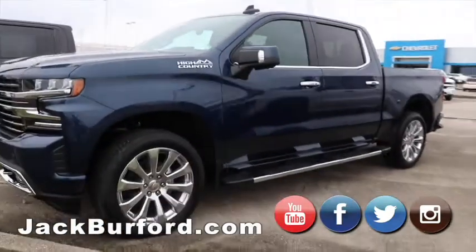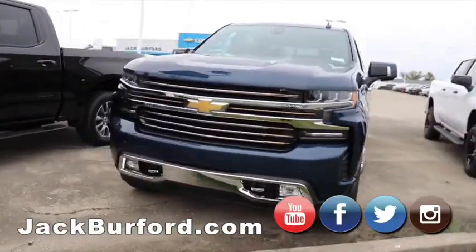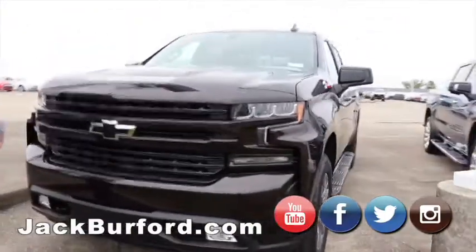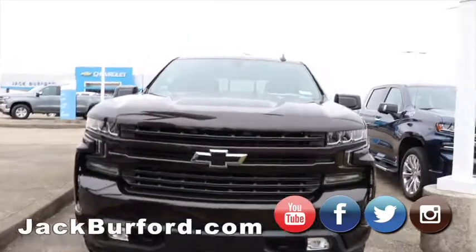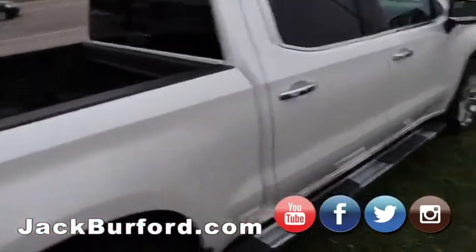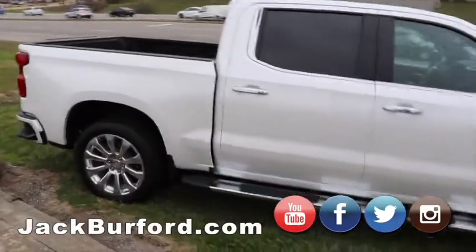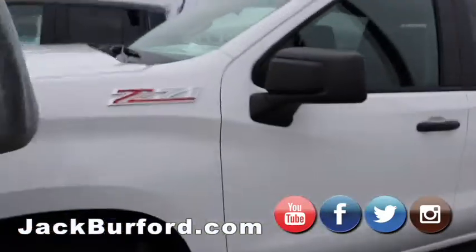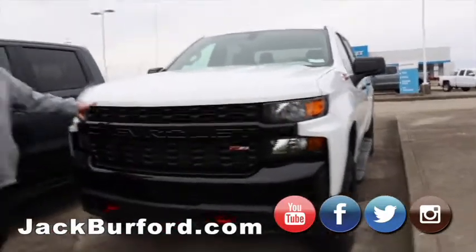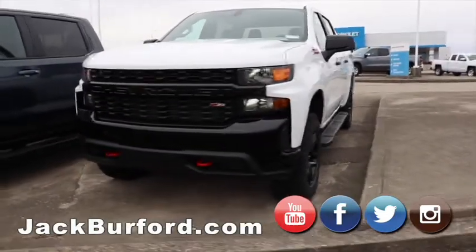Got a High Country 6.2 liter in North Sky Blue — sharp truck. Havana Brown — a beautiful and actually kind of rare color. They're great vehicles. Then there's another High Country — this is the demo we have. Got the wheels chromed — we already did a video on that. Got another Trail Boss LT right here. This one looks familiar — I think this might be the one we took on location.